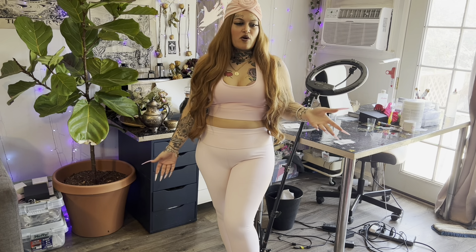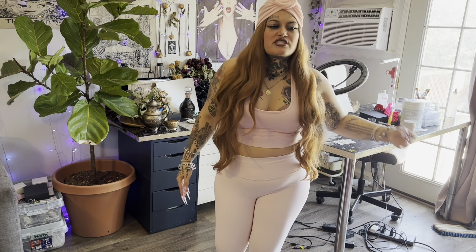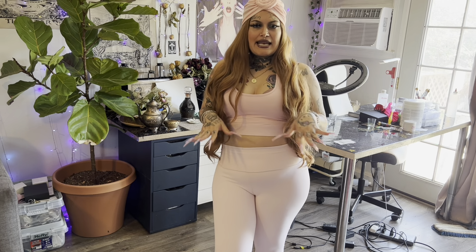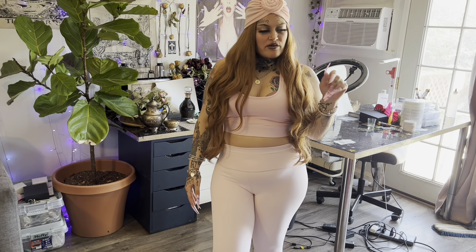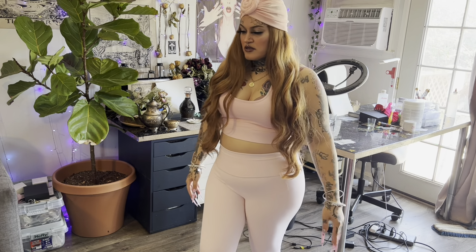I think everybody wants to be cute and comfortable, especially as we get older. Bras are uncomfortable, thongs are uncomfortable — we want comfort wherever we can get it. Fabletics gives you style and comfort. I swear this is not sponsored — I just genuinely love Fabletics, promise.